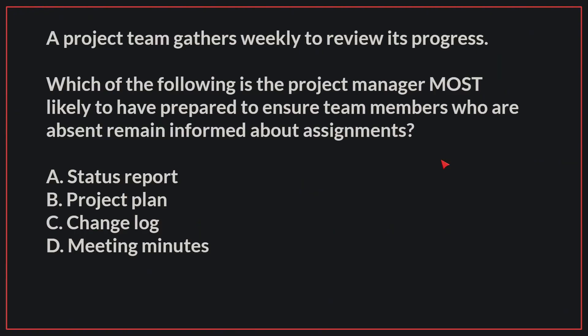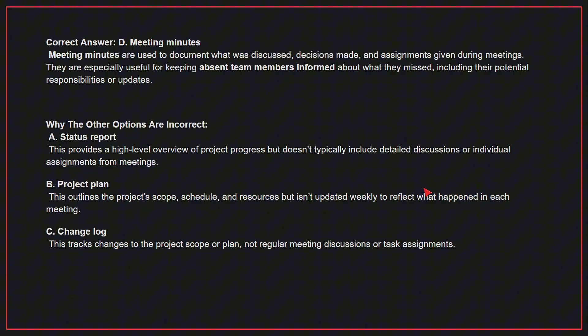A project team gathers weekly to reveal its progress. Which of the following is the project manager most likely to have prepared to ensure team members who are absent remain informed about assignments? The correct answer is D, meeting minutes. Meeting minutes are used to document what was discussed, decisions made, and assignments given during meetings. They are especially useful for keeping absentee members informed about what they missed, including their potential responsibilities or updates.